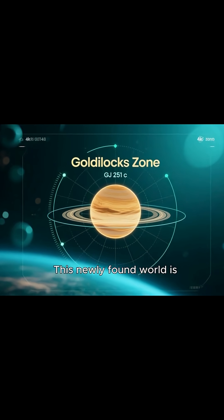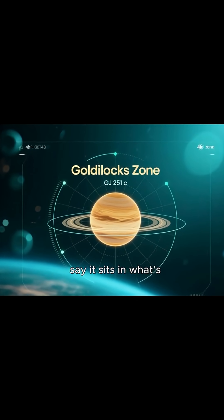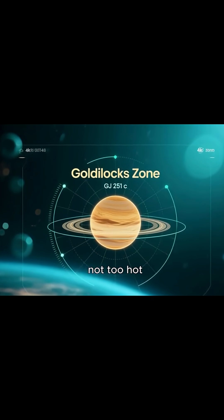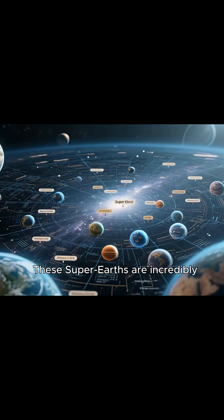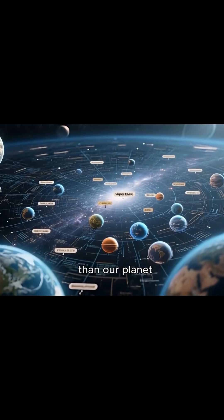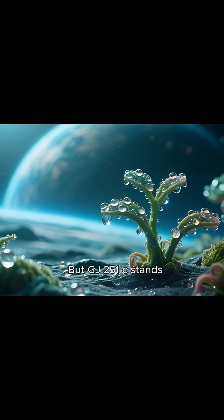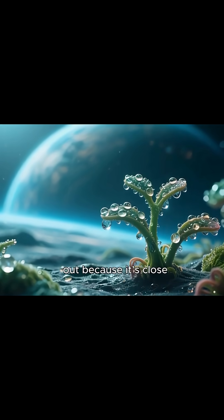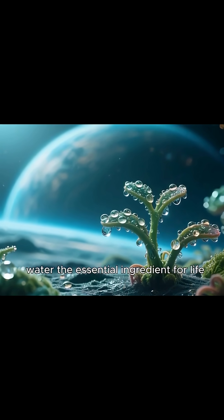This newly found world is called GJ251C, and scientists say it's in what's known as the Goldilocks zone — not too hot, not too cold, but just right for life as we know it. These super-Earths are incredibly common across our galaxy, larger than our planet yet smaller than Uranus or Neptune. But GJ251C stands out because it's close, and its orbit may allow the presence of liquid water, the essential ingredient for life.